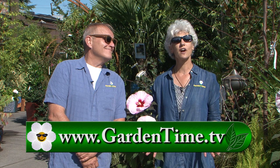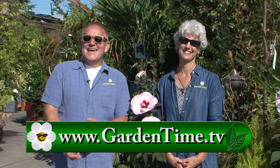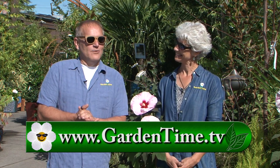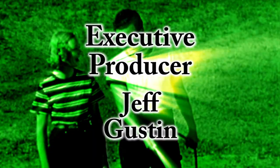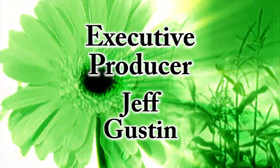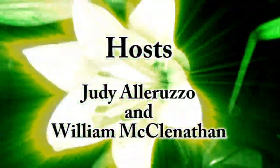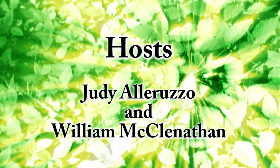Thank you for watching today. There are so many nice days in the fall — enjoy your gardens or better yet, go to a garden center and pick up some new plants. If you would like to rewatch today's show or review some of our past shows, we always invite you to go to GardenTime.tv. William and I thank you for watching and we'll see you next week here on Garden Time.